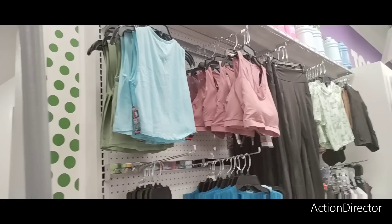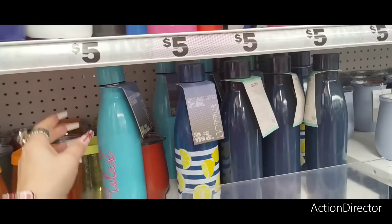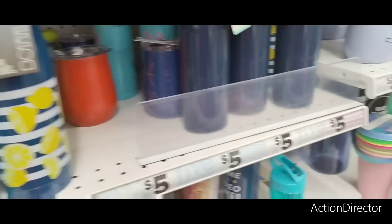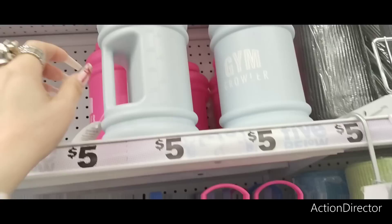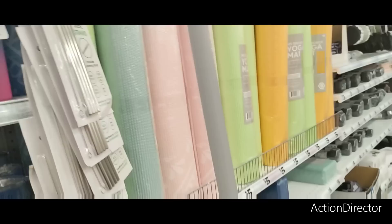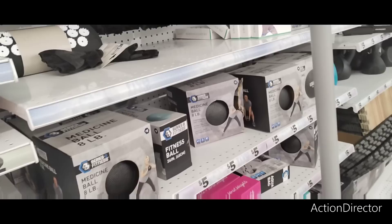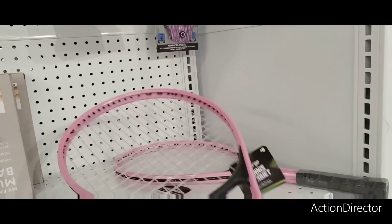They have workout clothes for five dollars — sports bras and leggings, not bad. They also have really cute tumblers — monogrammed ones — "Relax" with lemon design, sparkly tumblers in gold, lime, and blue. Water bottles for five dollars in different colors — look at the pink ones, how cute. Yoga mats for five, weights for five. There's just so much you could get for like twenty dollars. Fitness ball five dollars, resistance loop set five pack for five, and even a pink tennis racket for five dollars.